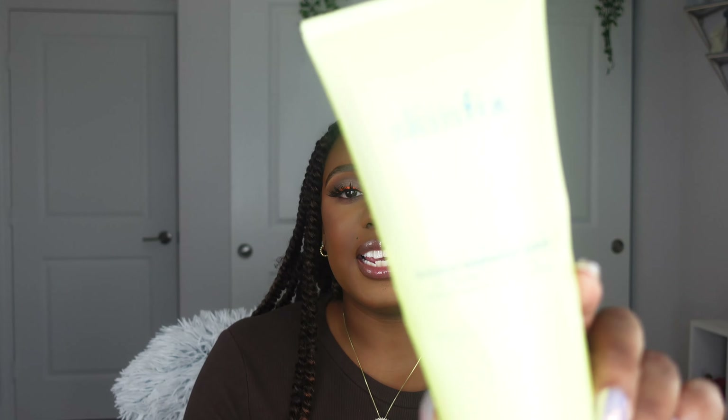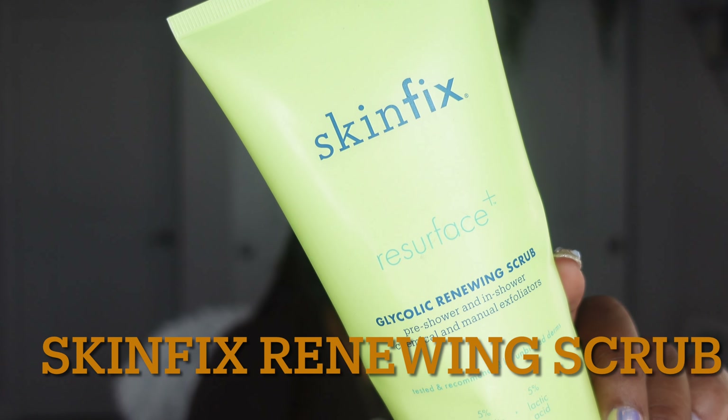How y'all been? I hope y'all been good — I've been good. But anyway, let's just get to the first product. So first thing first, this is the product. This is by the brand Skin Fix.